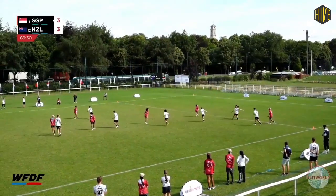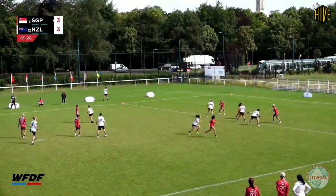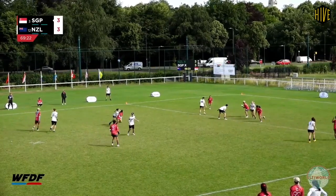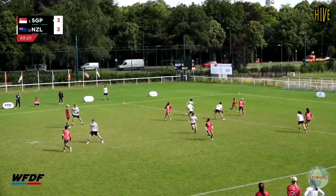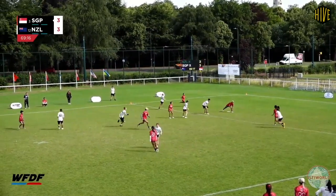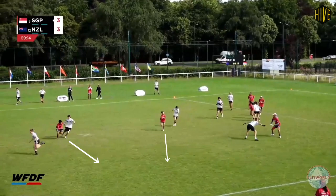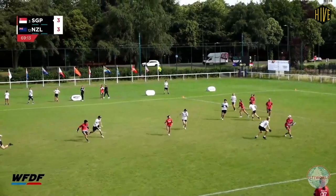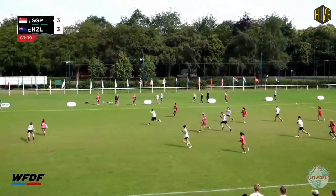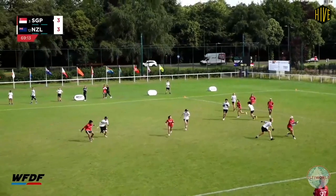Singapore keep the stall counts low as they move the disc around the back against the New Zealand 1-1 defence. Cher is downfield and he picks his opportunity to cut hard into the space as it develops. Two cuts are aimed to the same space at the same time and Cher reacts properly to this by faking. Ong has recognised it as well and changes direction at the same time as the fake.